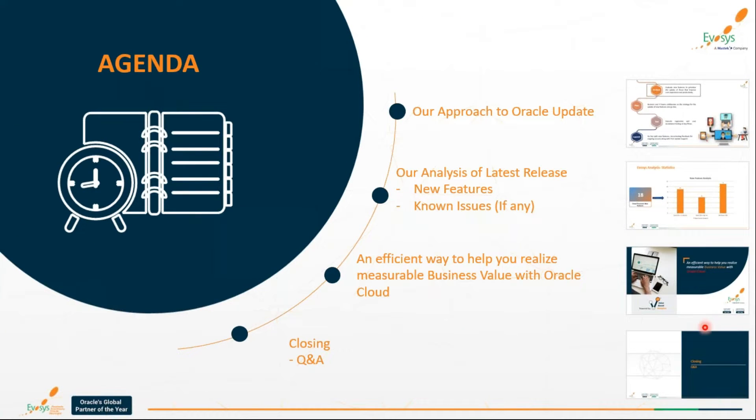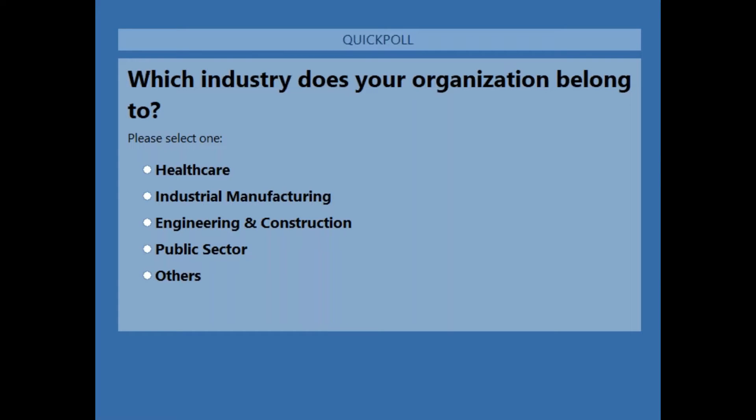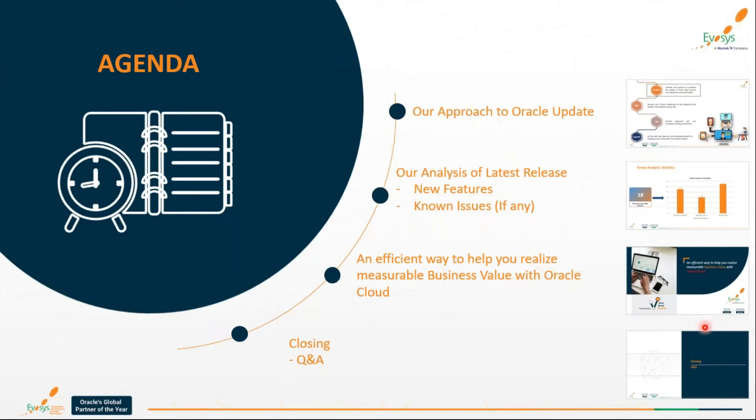Before handing over to Pratima, we'd like to run a quick poll to understand which industry your organization belongs to, so we can cater to you in a more fruitful manner. It'll take just 10–15 seconds. We'll close the poll shortly and then proceed with the session.